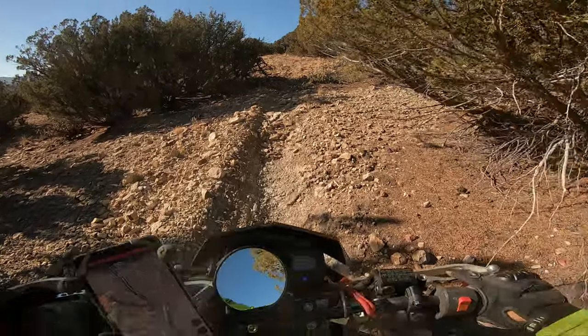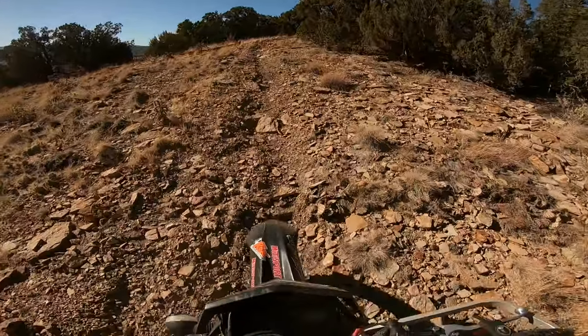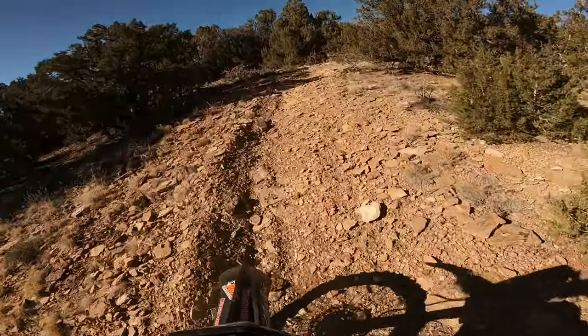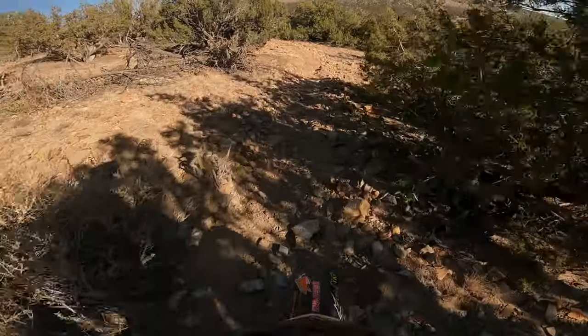It's a lot safer than it looks, man. The good thing is we're riding at about 5,000 feet elevation, so it's not that bad.